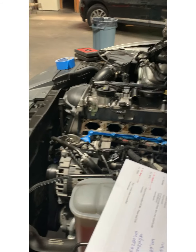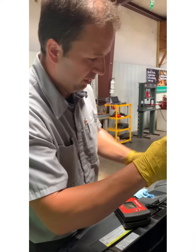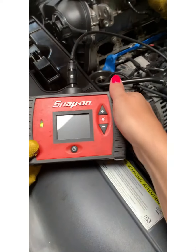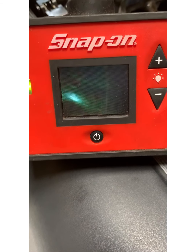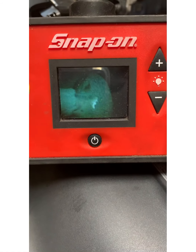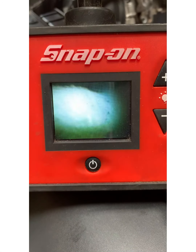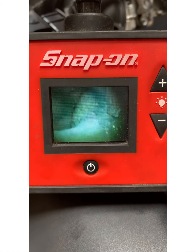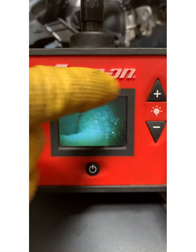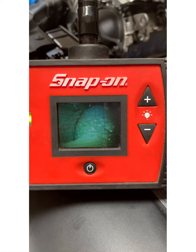We're going to show you, before we clean any of them, a little video from our borescope here and try to get a visual on what the back of these intake valves look like. You can see the carbon buildup there — that's one cylinder. A lot of carbon buildup. I've certainly seen a lot worse than this one. There's a chunk of carbon there. What happens is that carbon gets stuck between the valve and the cylinder head surface around the edge, so the valve's not able to close all the way, causing vacuum leaks, causing a rich code, causing misfires.